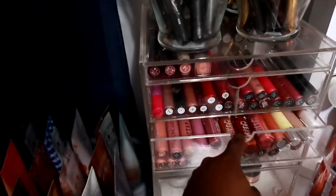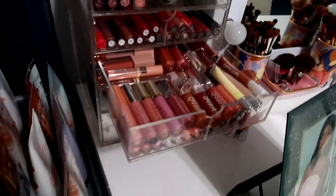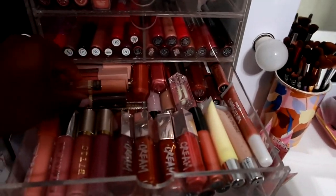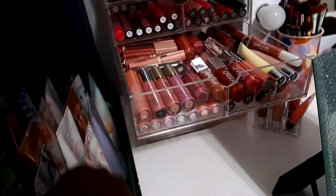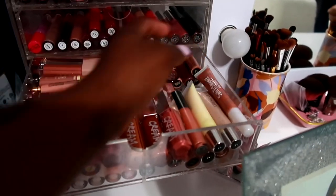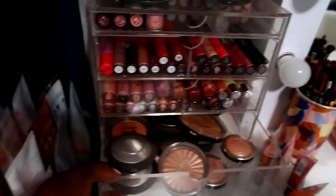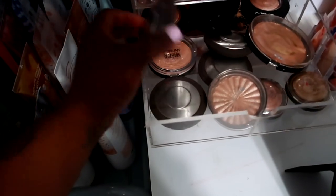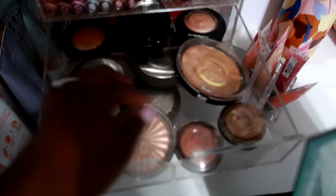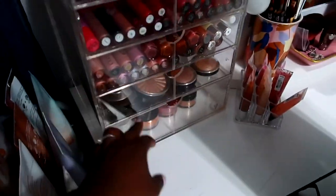In this drawer I just keep my lip glosses - I do have a lot. To name some: I have some Fenty, some Maybelline, some NYX butter glosses, Milani, Colourpop, The Crayon Case, some from Black-owned businesses, one from Ulta, and some beauty supply store ones as well. In here I keep all of my pressed highlighters - some MAC, Anastasia, Ofra Cosmetics, Lori Geller, one from The Crayon Case, and one from Maybelline.